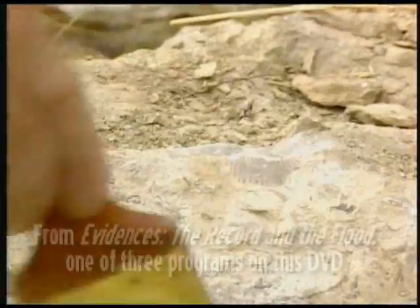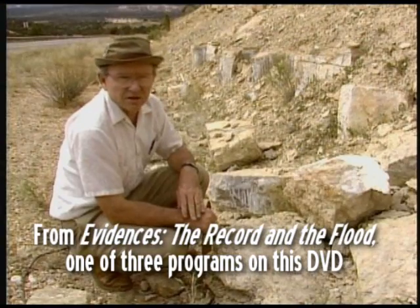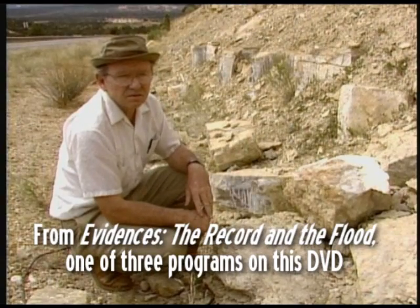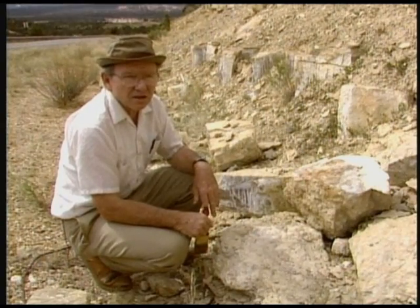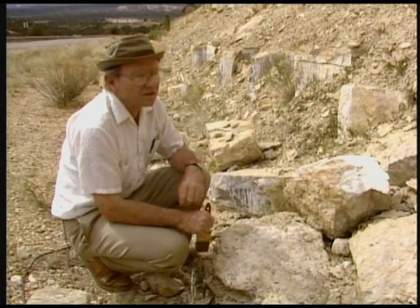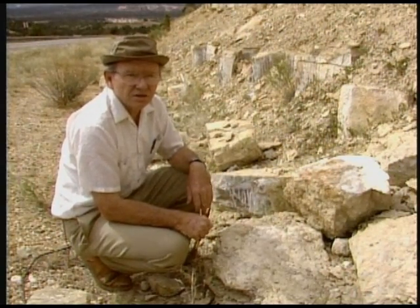Here at the Carmel Formation — a Jurassic formation, and a complex one — it's extremely widespread, running from here clear up into Canada, covering probably at least 200,000 square miles. We have deposition here on a scale that is completely different from anything that we see going on on the surface of the earth at present.